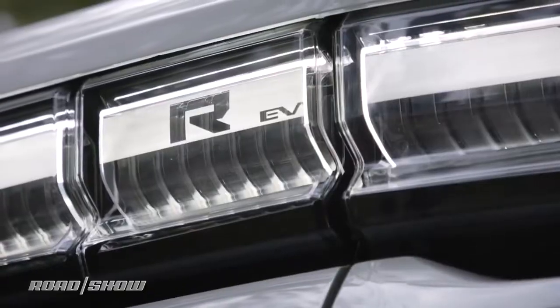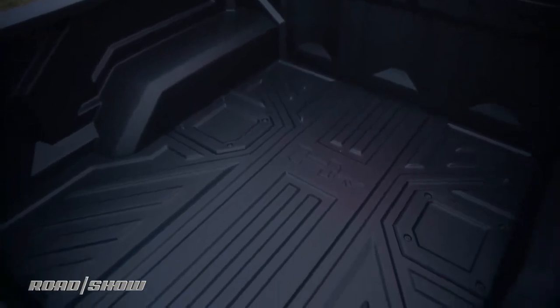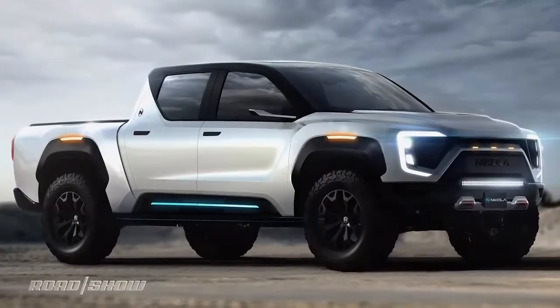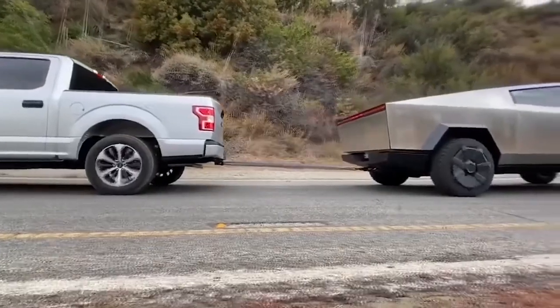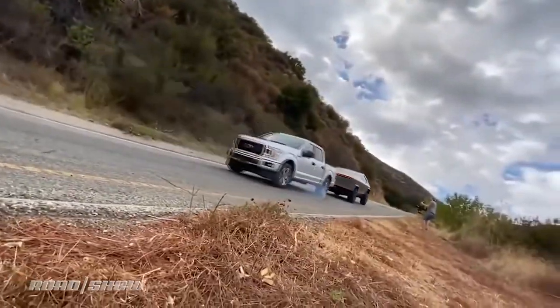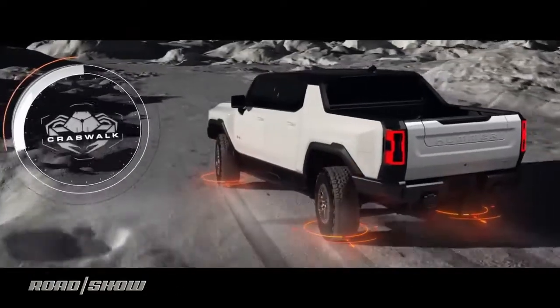This new Hummer EV further legitimizes the argument that the hottest thing in electric cars is electric trucks. Rivian, Tesla, Lordstown, maybe even Nikola are going to be heading to market with the so-called super trucks — dubbed that because they're as fast as a sports car, pull like a locomotive, have cutting-edge driver assists, and articulate their power like a Mars Rover.